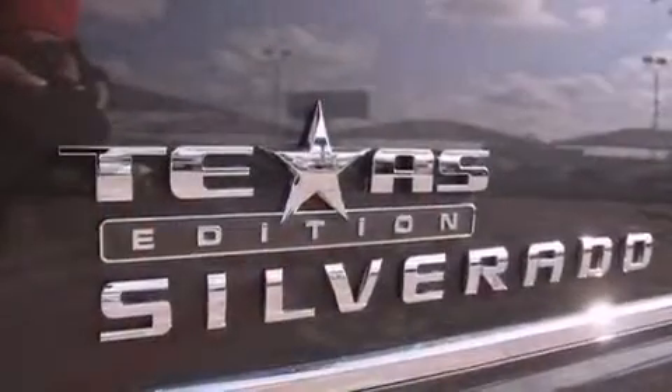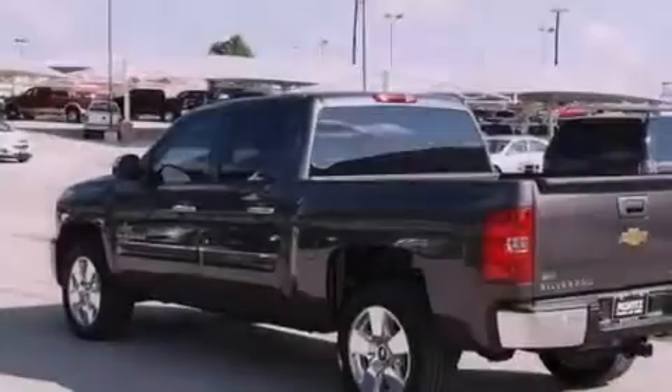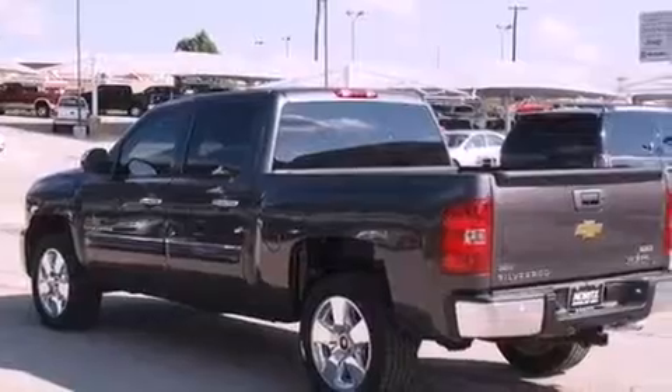Its top features include air conditioning with automatic climate control, cruise control, heated side view mirrors, a DVD player, and a leather-wrapped steering wheel.